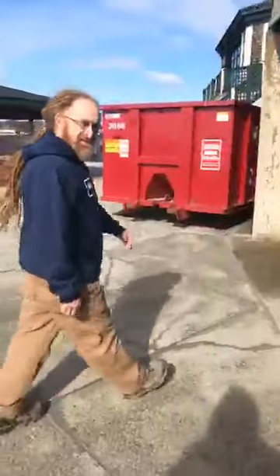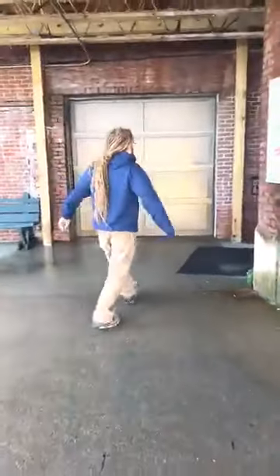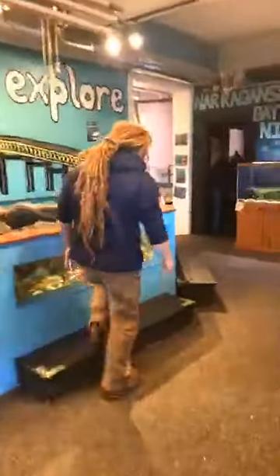We're giving you guys some tours of our aquarium here, checking out different animals and things like that. So why don't we head on in? Follow me. Alright, right this way. Alright guys, after you, come on in. Alright, we've made it. For those of you who haven't been here before, this is Save the Bay's Exploration Center and Aquarium.